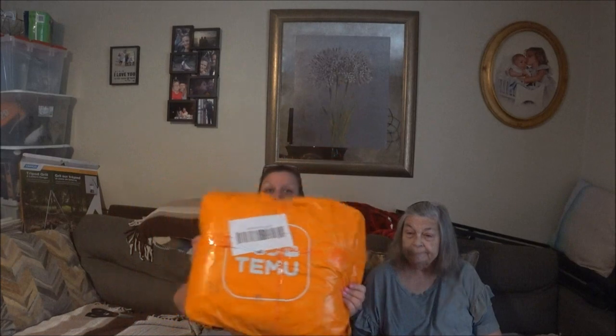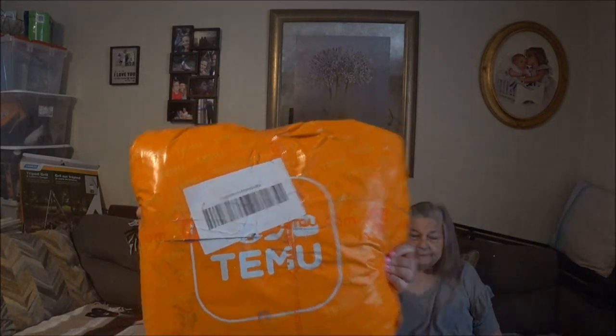Welcome back. I'm here with another Temu haul. I had ordered this and I didn't think it was going to come this soon, but it did. They gave me from the 12th to the 15th or the 17th, and they got it in time. I think this one came faster than the last one. They try to get it in the window they tell you.